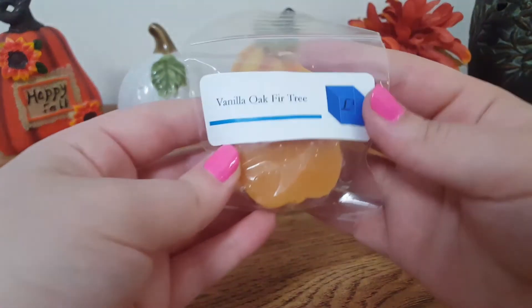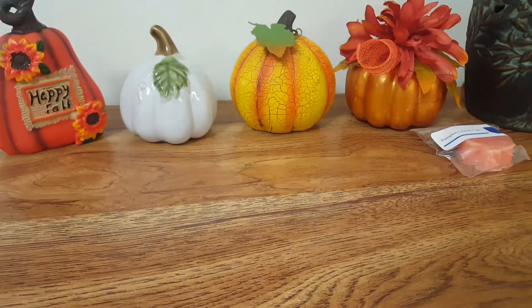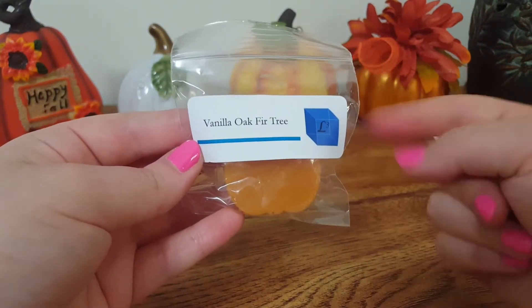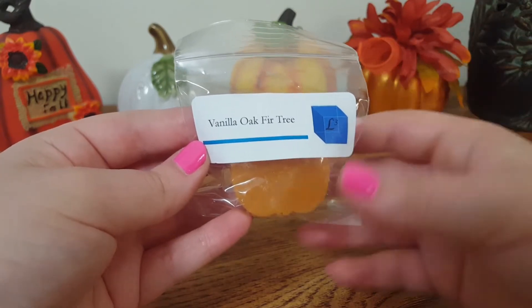The next one is Vanilla Oak Fir Tree. This one is super nice. It almost smells like it has a little bit of amber in there, which I'm not a fan of, but this one is actually really nice mixed with that fir tree. The Vanilla Oak is definitely the strongest on cold. It's super nice, fresh, kind of woodsy scent.